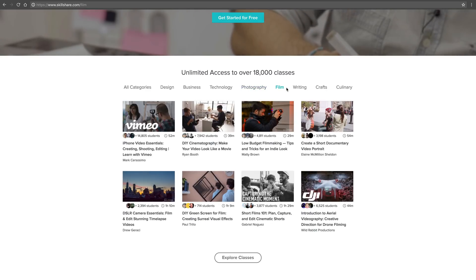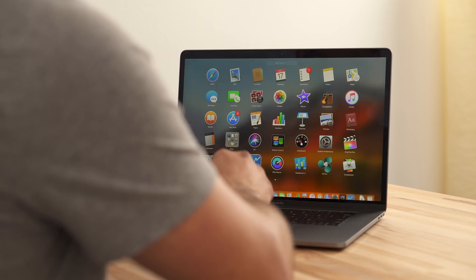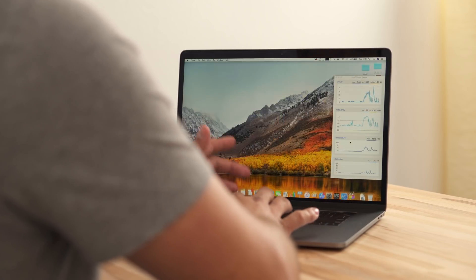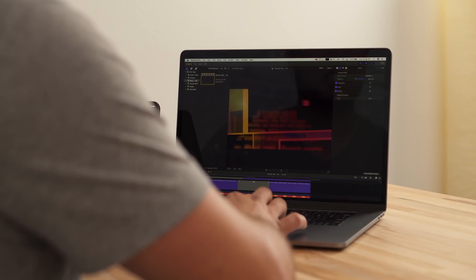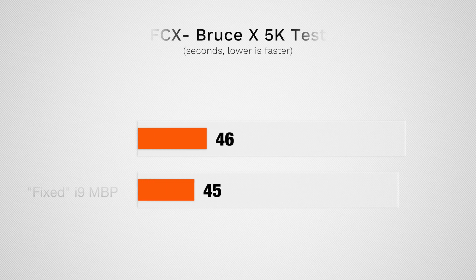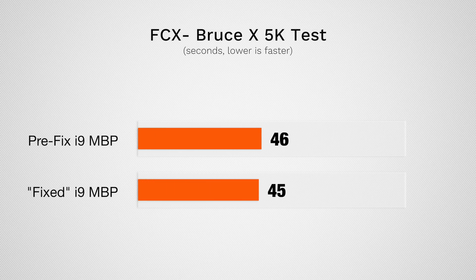So I'm starting off with the Final Cut BruceX benchmark. In the previous comparison I was about to publish, the results were the same across the board, so I'm really curious to see how this performs. Taking a peek at our CPU speeds: 2.68 GHz, 1.9 — that's very interesting, still just as low as before. The graphics card is being maxed out, so it looks like we're more limited by the graphics card, not really the CPU. The benchmark finished and the results were basically the same — right around 45–46 seconds.